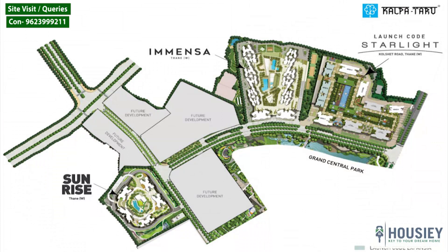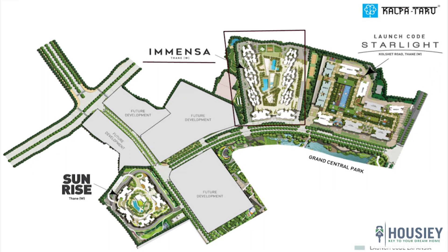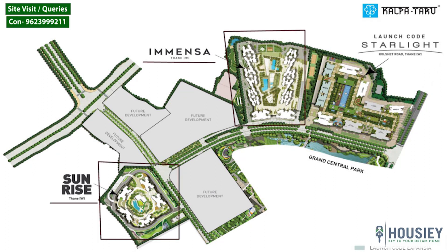Now coming to the master plan. As you can see, this is the master plan of Kalpatru's land parcel in Kolshet, where you can see various projects like Immensa, Sunrise, and Starlight.